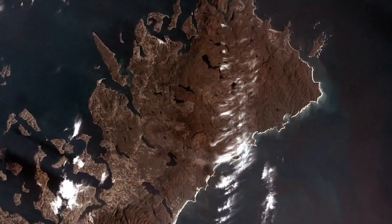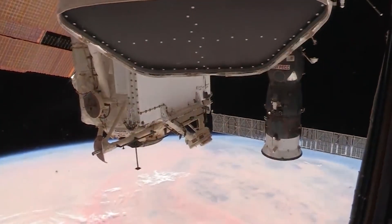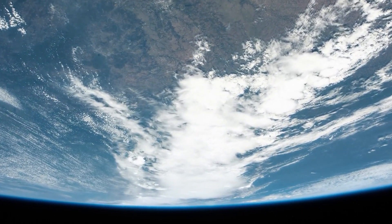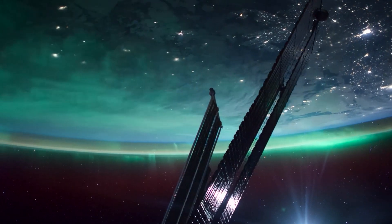It's really neat to have those opportunities to take pictures for several different reasons. One of which is for scientific observations — we are able to take photos of the Earth and look for surface processes and how they're changing over time. We can look for natural hazards that are occurring during our mission: hurricanes, fires, volcanic eruptions, things like that. And really just be able to see Earth from kind of a planetary perspective, which is really neat.